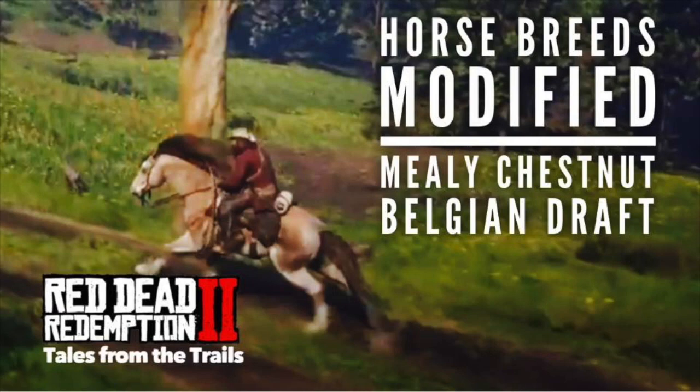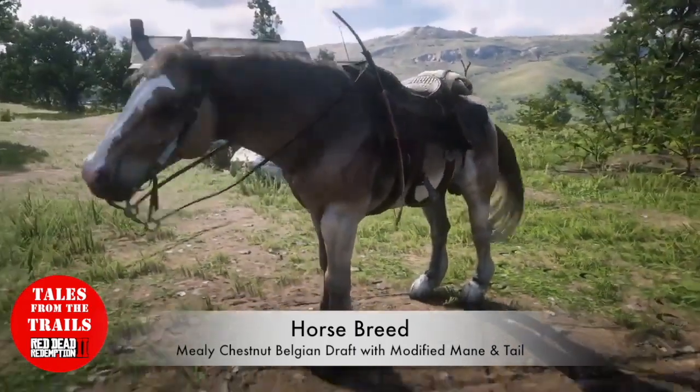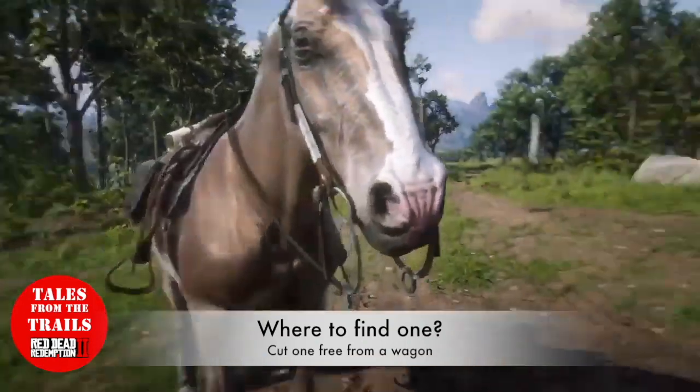Hi guys, this is Vicki from Tales from the Trails. I've decided to make this little cinematic video about the Mealy Chestnut Belgian Draft Horse.